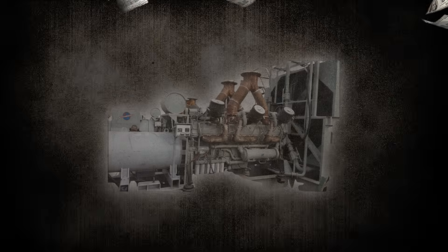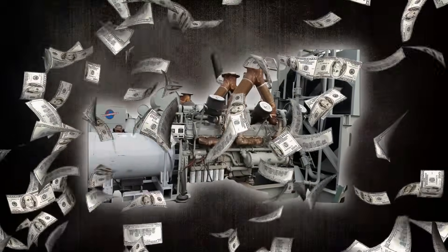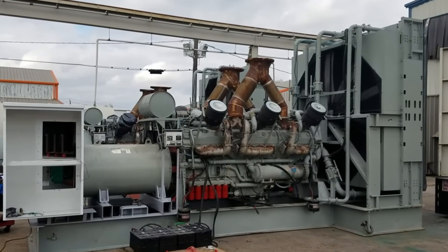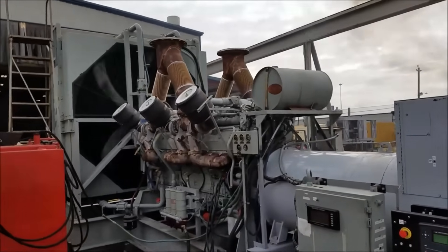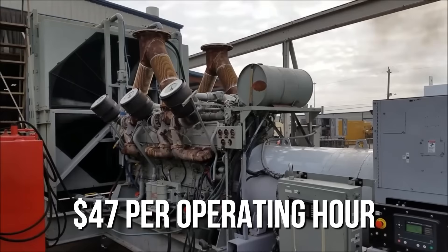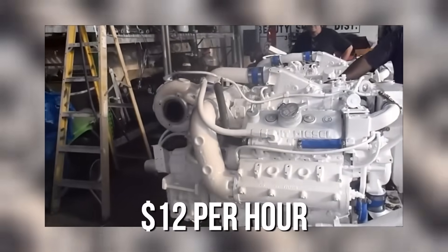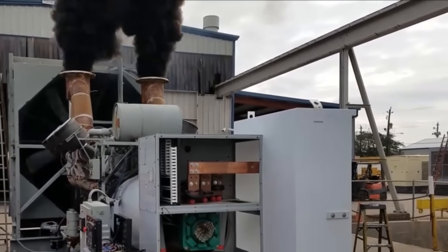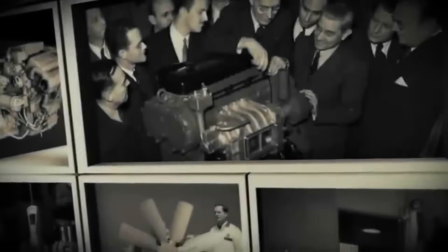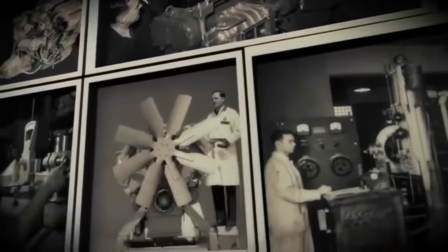By the mid-1970s, the true cost of 20V149 ownership was becoming clear. Operating costs were three to four times higher than comparable power from multiple smaller engines. A detailed cost analysis from a major construction company showed that 20V149-powered equipment cost $47 per operating hour to maintain, compared to $12 per hour for equipment powered by smaller Detroit Diesel engines. The analysis concluded that the 20V149's higher power output couldn't justify its operational costs. Detroit Diesel's own internal studies reached similar conclusions, but the company continued production because the engine's high selling price generated substantial profits despite low sales volumes — essentially selling a premium product that delivered substandard value to customers.